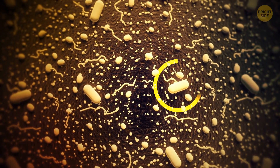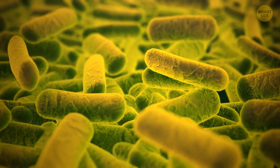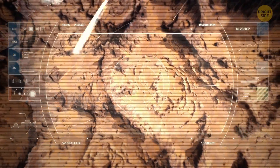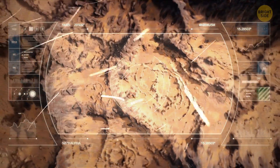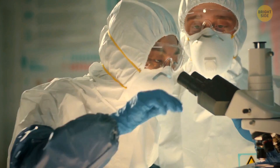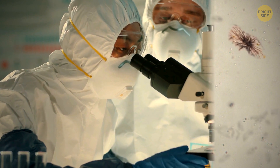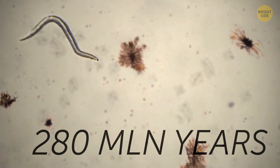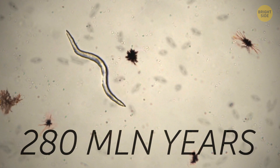Another Martian mystery is microbes that may be sleeping beneath the surface of Mars, where they might have been protected from the harsh radiation coming from space for millions of years. Scientists simulated the conditions on Mars in a lab to check if this could possibly be true. And they were amazed to find out that bacteria could easily survive in such conditions for 280 million years.